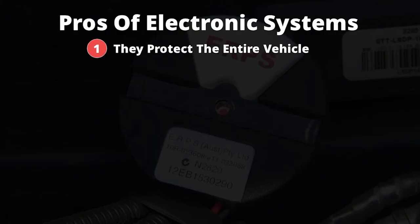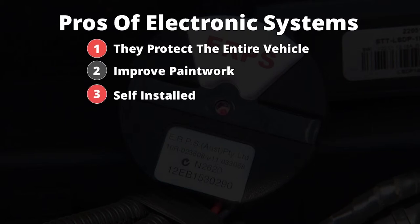1. They protect the entire vehicle. 2. They improve paintwork due to a reduction in oxidation. 3. They can be self-installed. 4. They are a one-time fit.